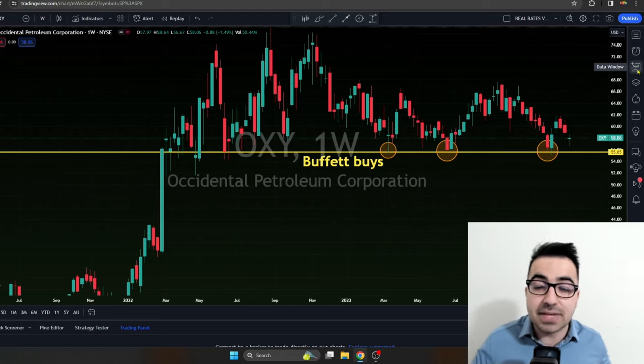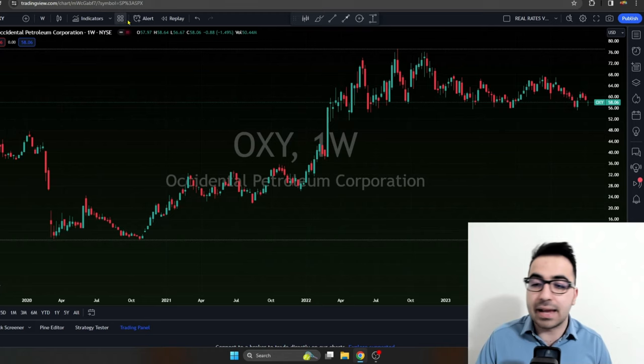I share more of that in my own investment group — the link is in the description. But this was my opinion on Occidental. It's a hard stock to value. I like the acquisition and I wish they had not increased the dividend. This was just my opinion — not financial advice. Thank you for watching.